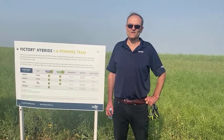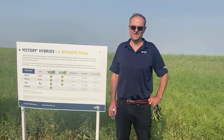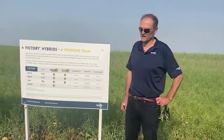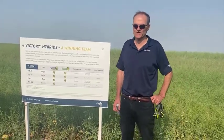Good morning. My name is Woj Pozik and I'm a crop production manager based out of Saskatoon. What I'd like to talk about today is the Victory portfolio for 2022 contracting.